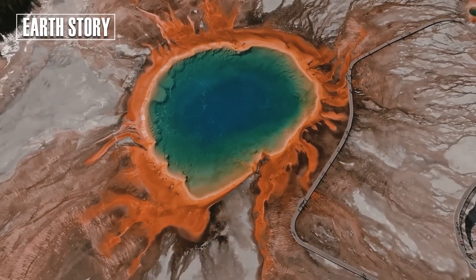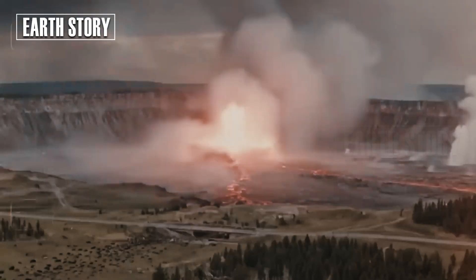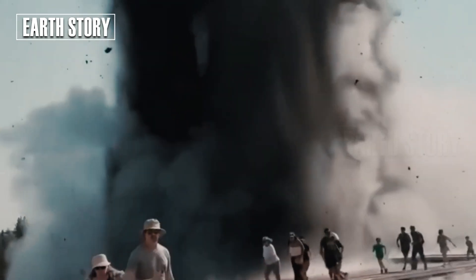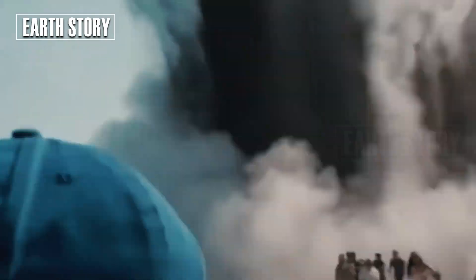The Yellowstone Volcano Observatory's webcam captured a dirty eruption that occurred on the morning of December 20th at Black Diamond Pool in the park's Biscuit Basin. The footage shows a mixture of superheated water, mud, rocks, and debris being ejected approximately 30 to 40 feet into the air.